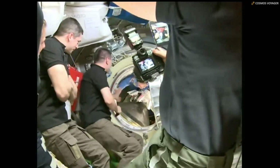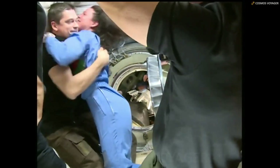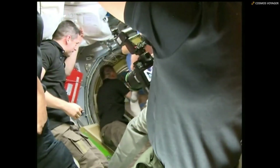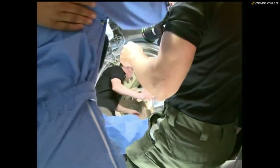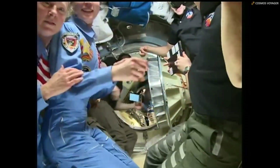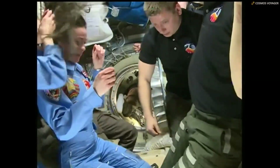Marina Vasilevskaya first in. There is Tracy Dyson of NASA entering the station for the third time. The hatch to Soyuz opened at 12:26 p.m. central time, 1:26 p.m. eastern time. Tracy Dyson, Marina Vasilevskaya, and Oleg Novitsky now on board the complex.